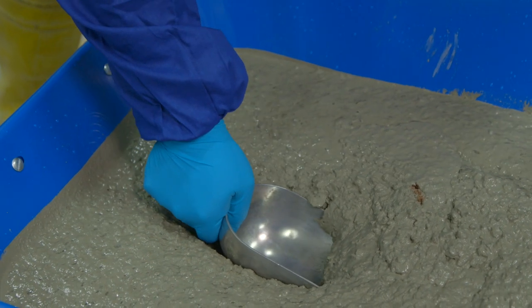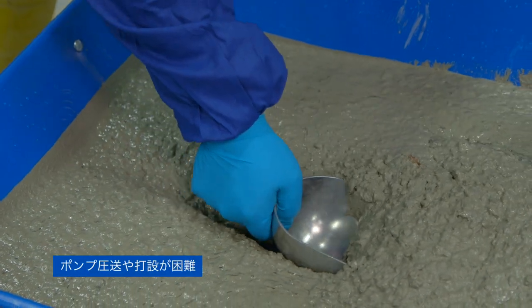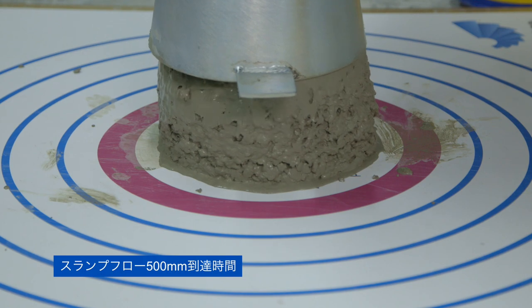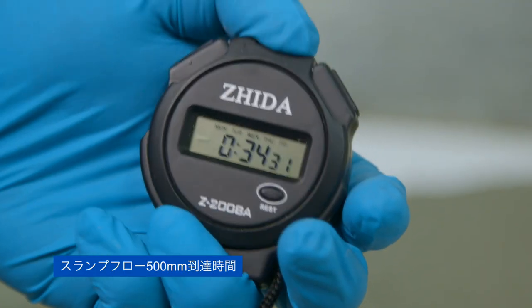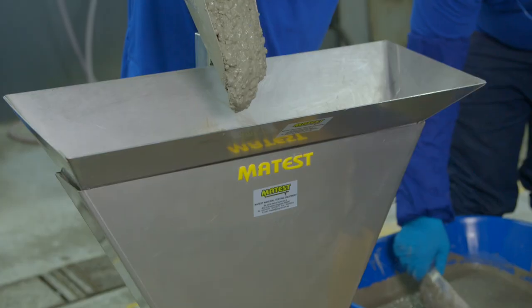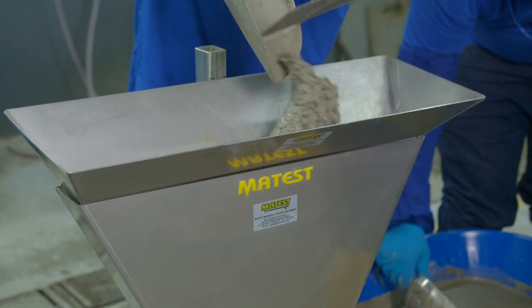A very sticky concrete mix can be problematic in many ways. It does not flow well and is difficult to place and pump. It may cause more wear and tear to pumping equipment. More workers may be needed to place this concrete, slowing progress at the job site.